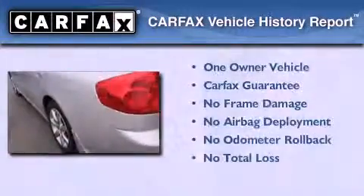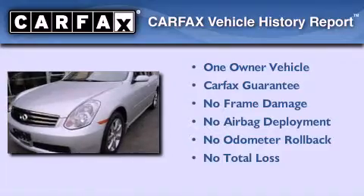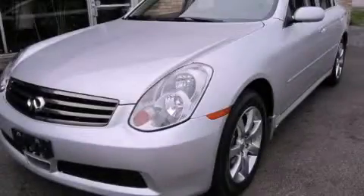This Infiniti has had only one owner, and it qualifies for the Carfax Buyback Guarantee. Contact us today and schedule your opportunity to see this vehicle in person.